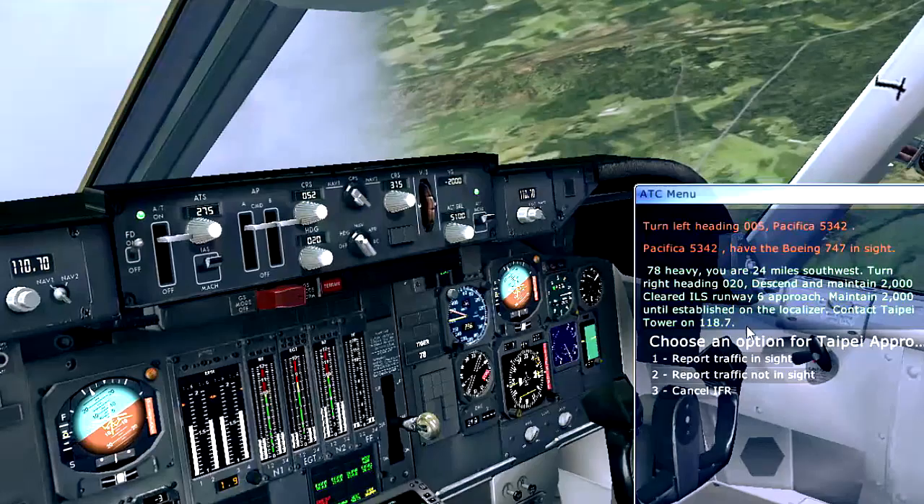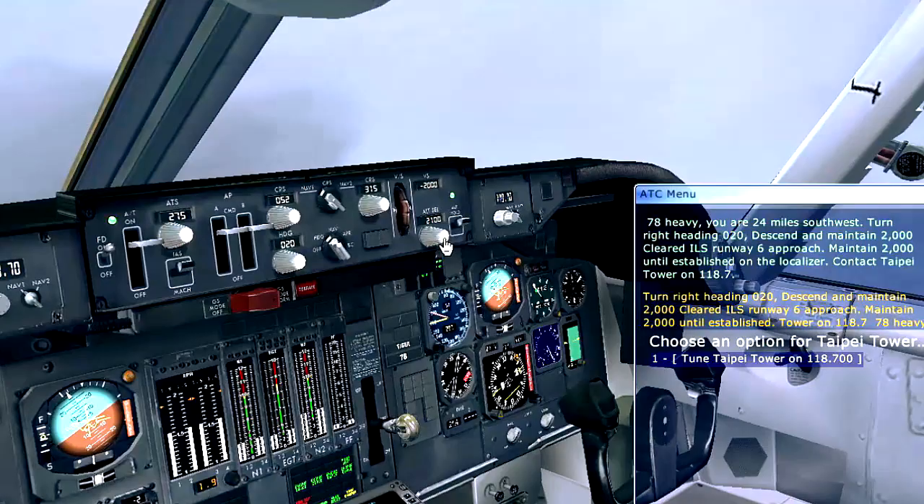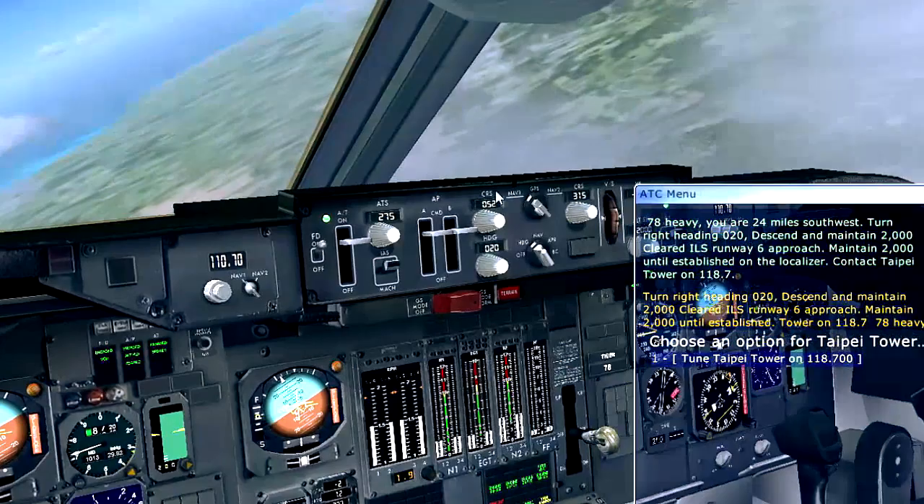You are 2 or 5 miles. Tower on 1-8-7. Turn right heading 0-2-0, descend and maintain 2,000, cleared ILS runway 6 approach, maintain 2,000 until established, tower on 1-1-8.7, 7-8 heavy.